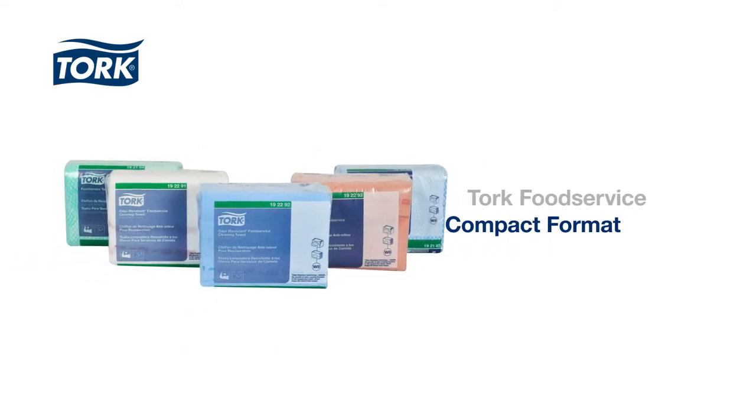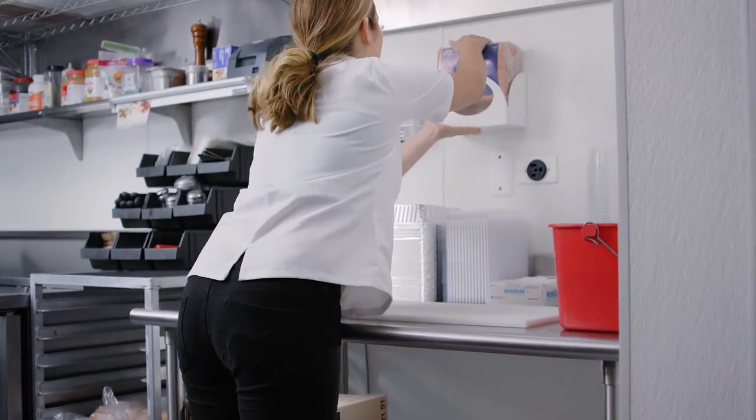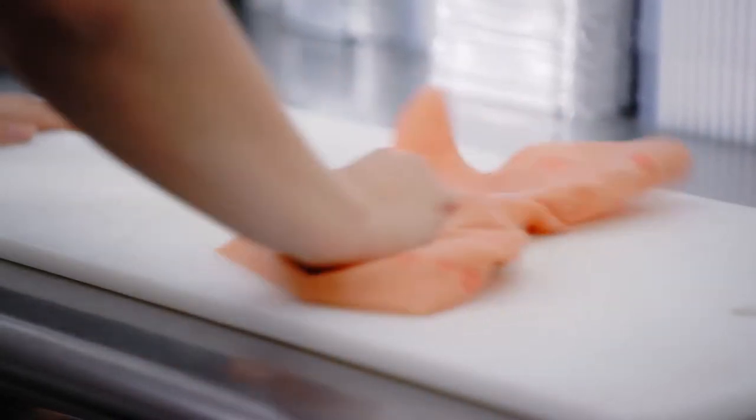Torque Food Service Towels also come in a compact size designed to fit into the space-saving Torque Compact Format dispenser bracket. This keeps the towels at the ready whenever they're needed, so less time is wasted looking for the right towel.